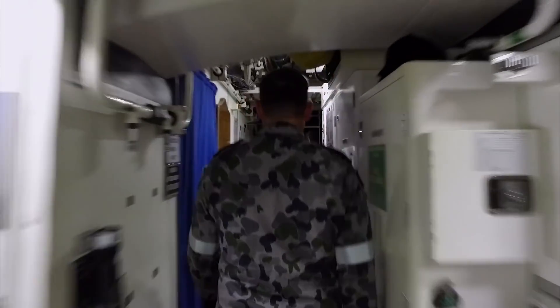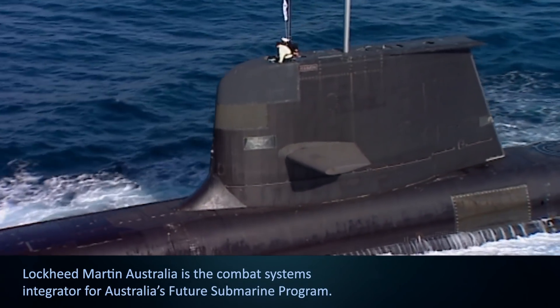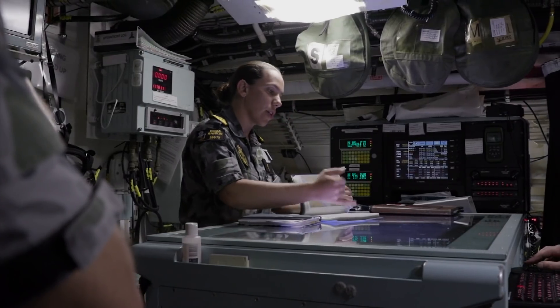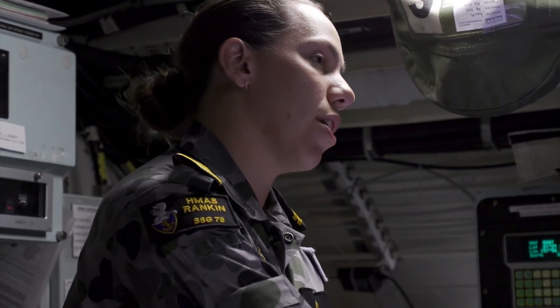It is a very complex design. You really want to get the design right before you start cutting steel. While the platform will continue to evolve over time, if I look at things like the combat system, technology is changing every day. From a submarine design standpoint, you have to be able to incorporate those changes very quickly.